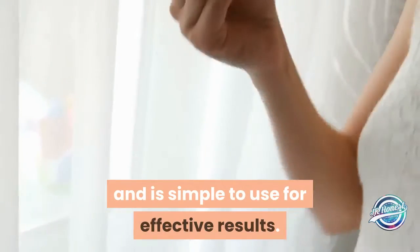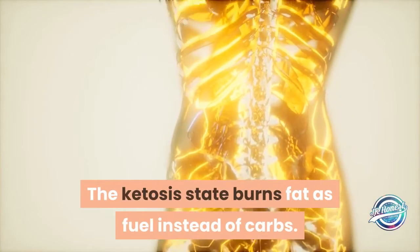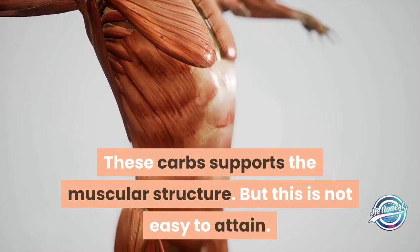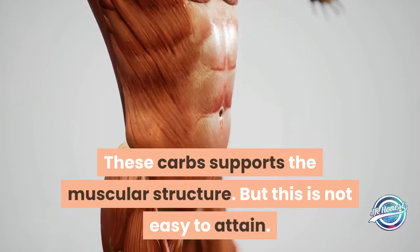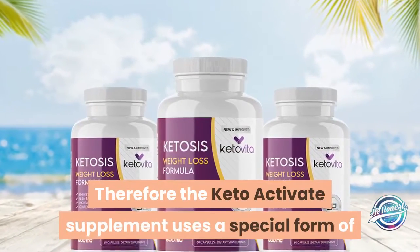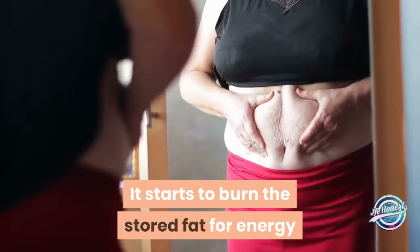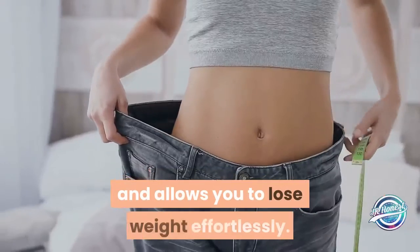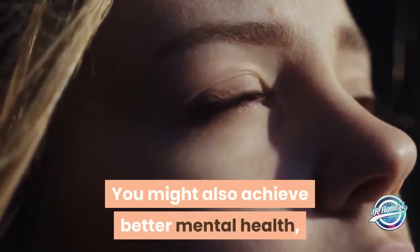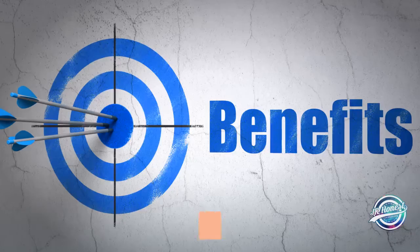How it works: The ketosis state burns fat as fuel instead of carbs. These carbs support the muscular structure, but ketosis is not easy to attain on its own. Therefore, the Keto Activate supplement uses a special form of ketones which pushes your body to achieve this ketosis state faster. It starts to burn the stored fat for energy and allows you to lose weight effortlessly. You might also achieve better mental health, focus, and more energy throughout the day. Just take one pill per day with a glass of water on a regular basis for effective results.